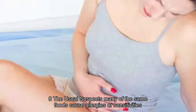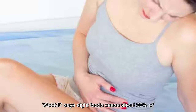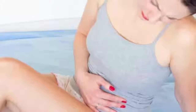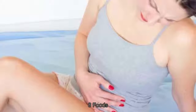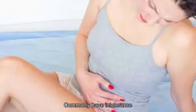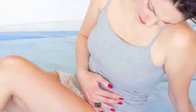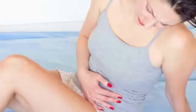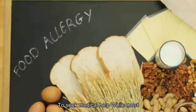Number eight: the usual suspects. Many of the same foods cause allergies or sensitivities, although symptoms will differ. WebMD says eight foods cause about 90 percent of food allergies: milk, eggs, peanuts, tree nuts, soy, wheat, fish, and shellfish. Meanwhile, Healthline lists eight foods or components that people commonly have intolerance for: dairy, gluten, caffeine, salicylates from plants, amines from fermentation, FODMAPs (a group of carbohydrates), sulfites, and fructose. People also show intolerances to eggs, yeast, MSG, and food colorings.